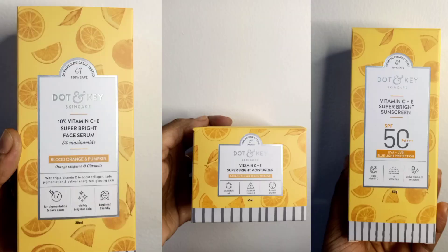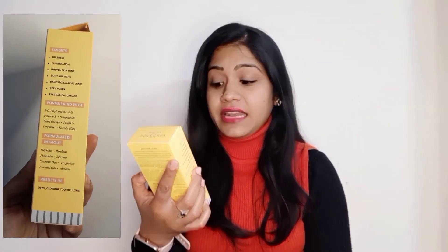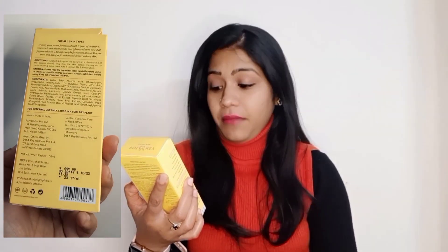The first product I'm going to talk about is the 10% Vitamin C plus E Super Bright Face Serum, and it is with 5% niacinamide. The serum has blood orange and pumpkin in it, so it is with triple vitamin C that will help to boost collagen, fade pigmentation, and deliver energized and glowing skin. This serum is beginner friendly — if you have just started using face serums and want to take care of your skin, you can go with this serum.